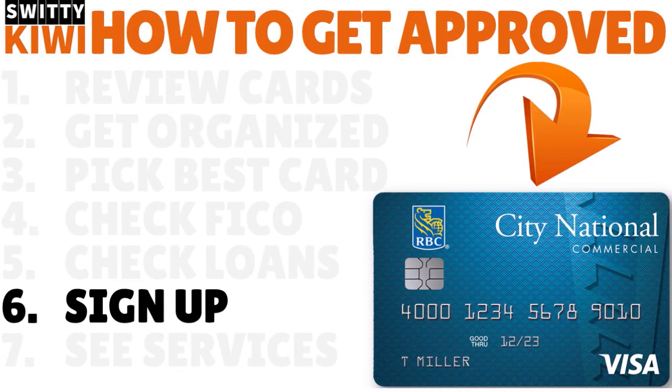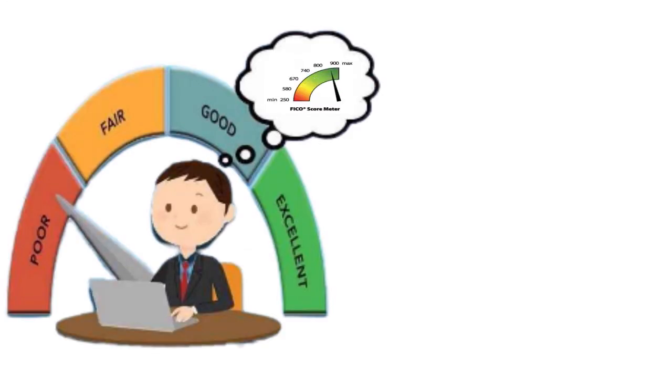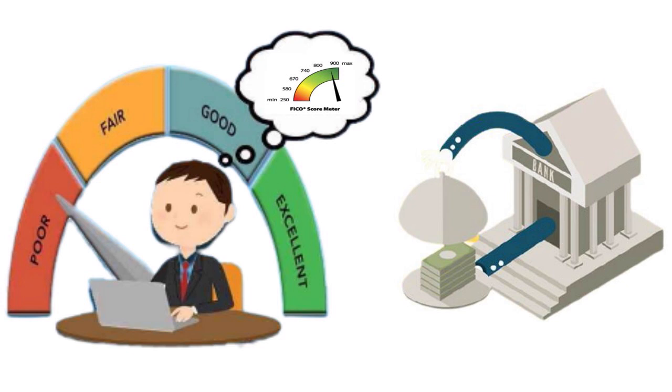Step number six: open business bank accounts at City National. This is part of our classic strategy of establishing a relationship — very critical. If you have bad credit or a low FICO score, you need to have a healthy checking or savings account or CDs to counterbalance the negative effect of your less-than-stellar business credit. Open at least one business bank account at City National.